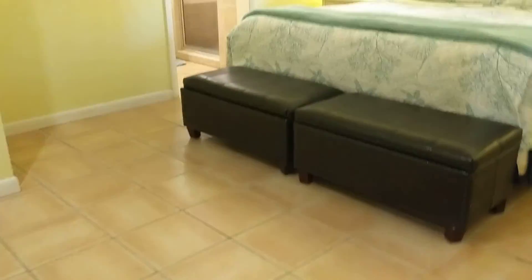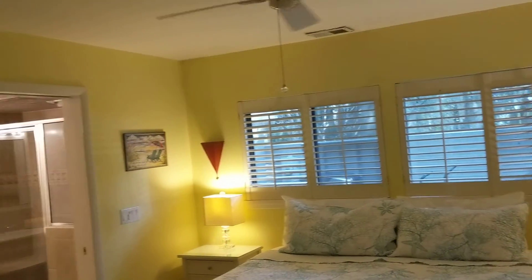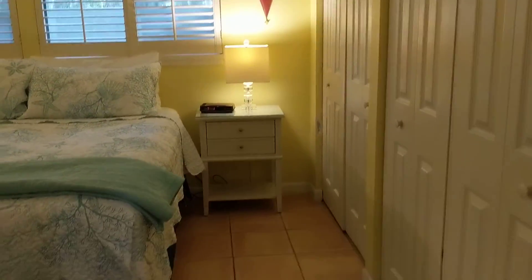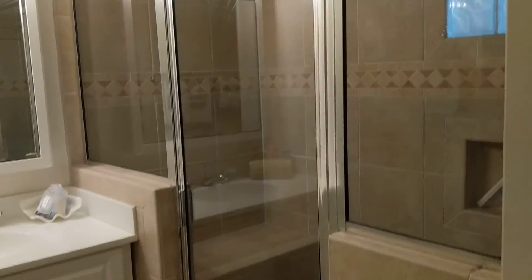You have tile throughout the first floor. This is our first floor bedroom, with a walk-in shower.